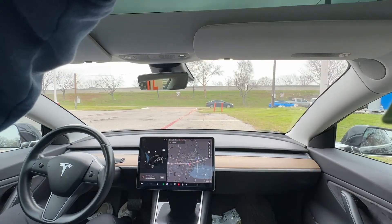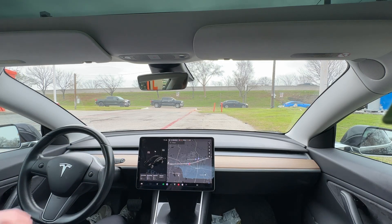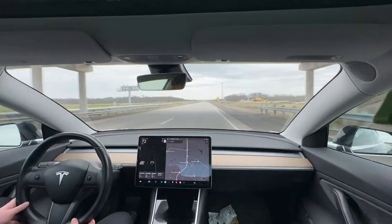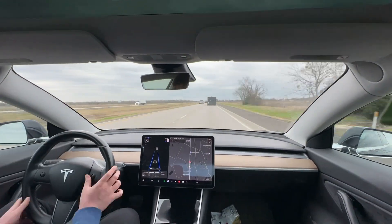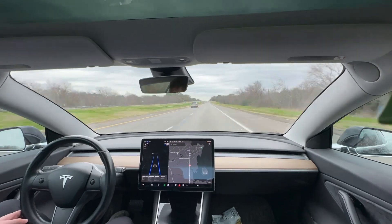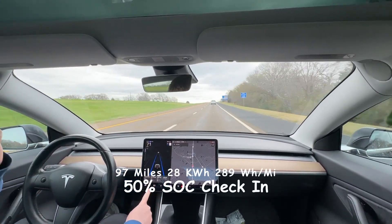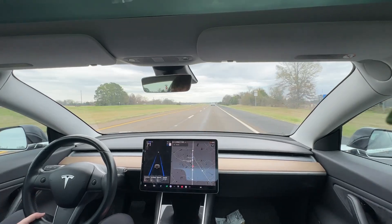Had to take a quick bathroom break. We're at 71% state of charge and have gone 58 miles. Back on the range test now. At 50% state of charge, we've traveled 97 miles, used 28 kilowatt hours, and we're doing 289 watt hours per mile — fairly good efficiency.